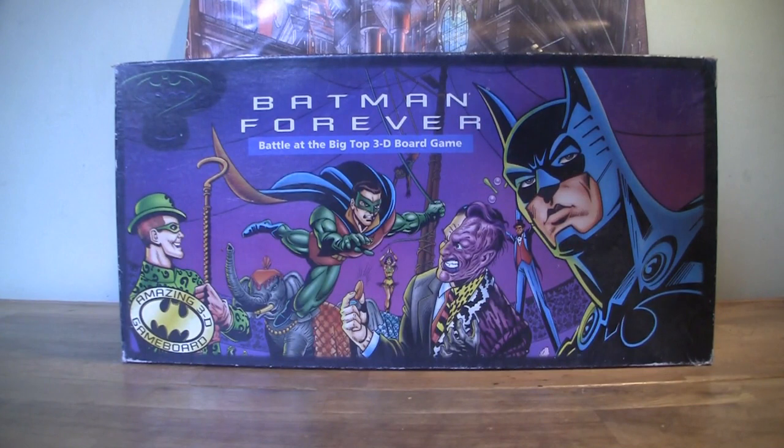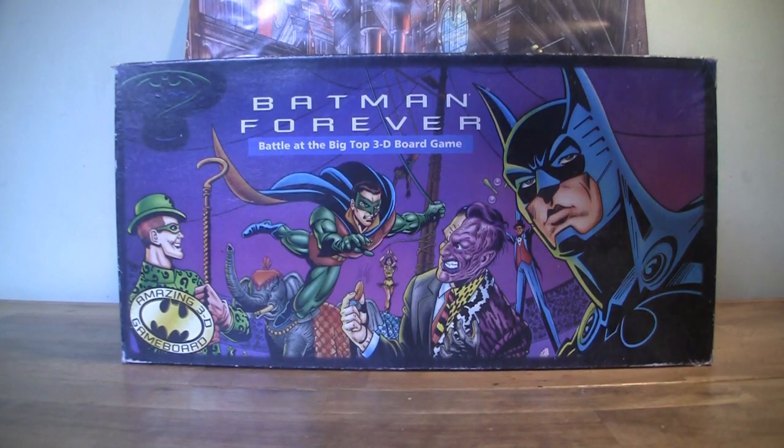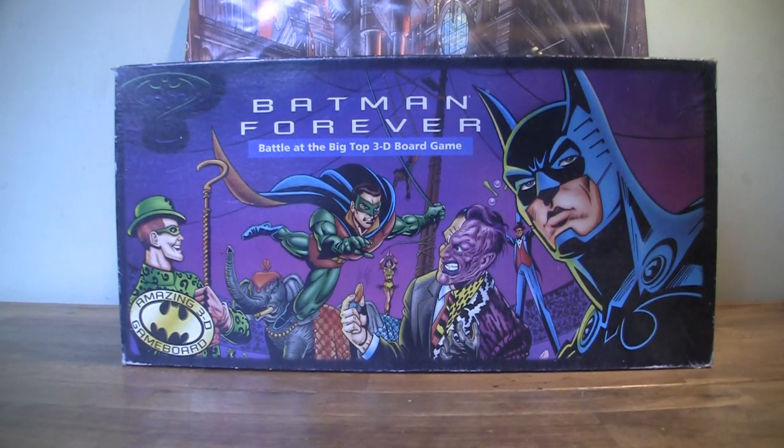Hello, welcome to 1995Batman.com. Today we are looking at the Batman Forever Battle at the Big Top 3D board game by Parker Brothers.